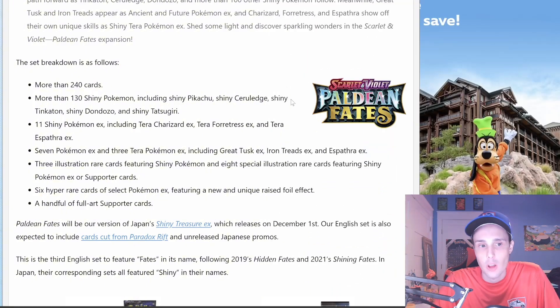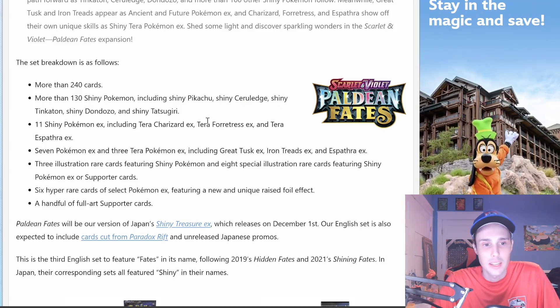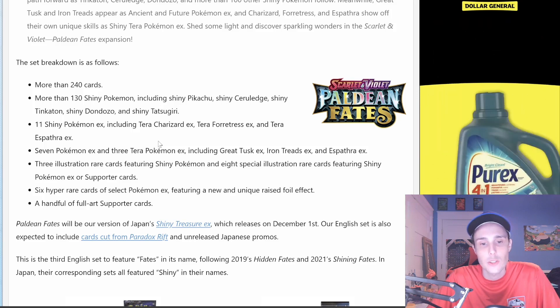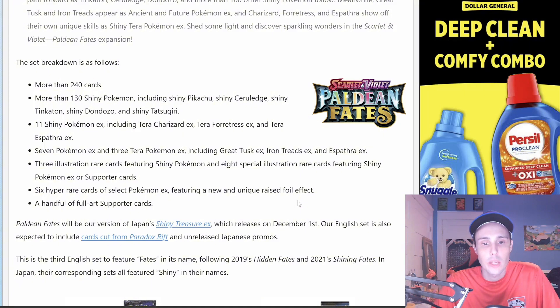The set breakdown is as follows: more than 240 cards in this set, more than 130 Shiny Pokémon including Shiny Pikachu, Shiny Tinkatink, Shiny Dondozo, and Shiny Tatsugiri. 11 Shiny Pokémon EX including Tera Charizard EX, Tera Forretress EX, and Tera Espathra EX. 7 Pokémon EX and 3 Tera Pokémon EX including Great Tusk EX, Iron Treads EX, and Espathra EX. 3 Illustration Rare cards featuring Shiny Pokémon, 8 Special Illustration Rare cards featuring Shiny Pokémon EX or Supporter cards, 6 Hyper Rare cards featuring a new and unique raised foil effect, and a handful of Full Art Supporter cards as well.